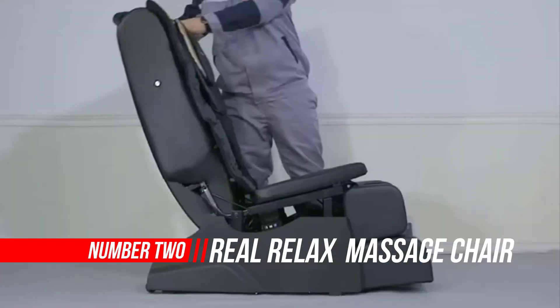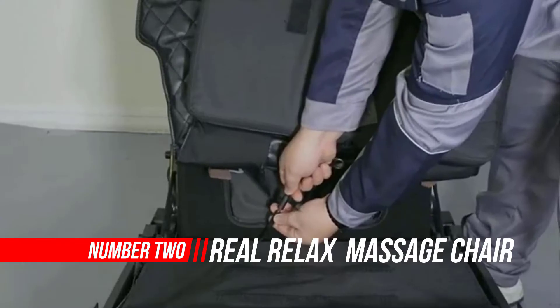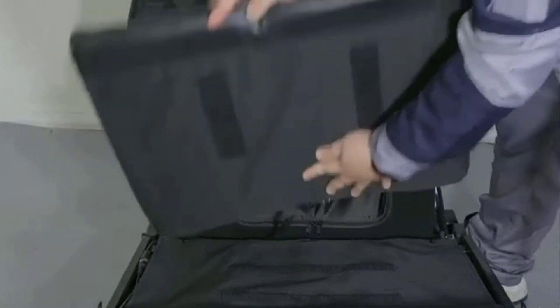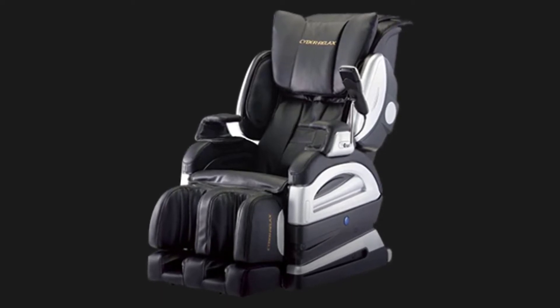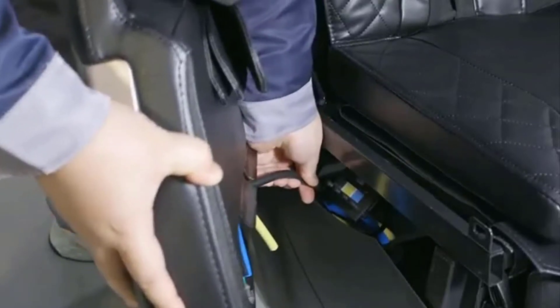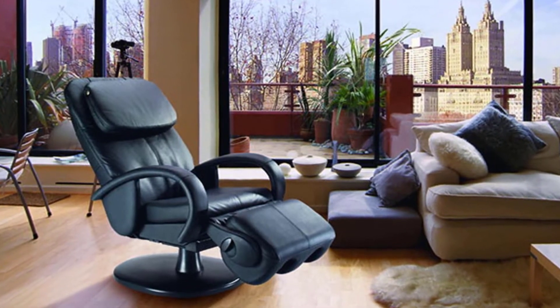Number 2: Real Relax 2022 Massage Chair. A massage chair can be your biggest ally in combating the stressful lifestyle of today, but how do you select the best option out of hundreds? Finding the best massage chair can seem a lot like looking for a needle in a haystack. This massage chair arrived at my doorstep in two large boxes, thankfully at the same time.